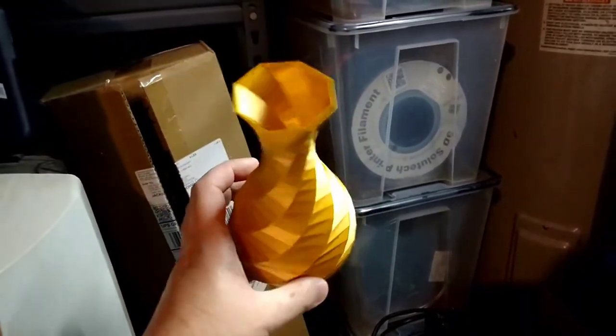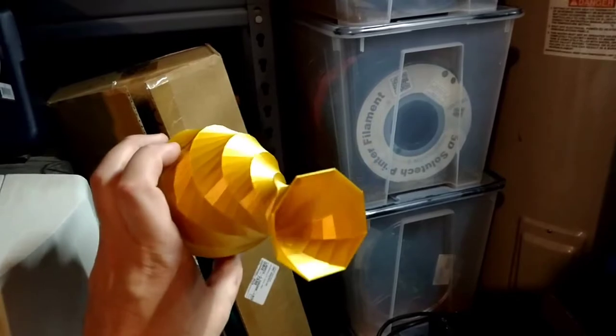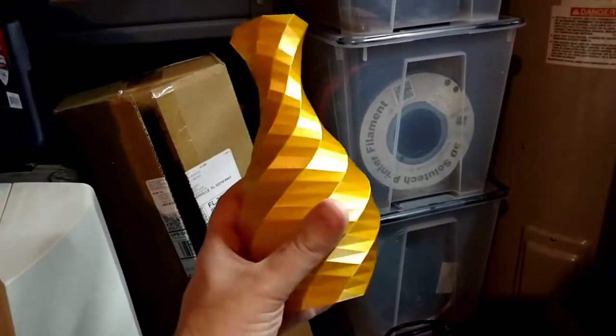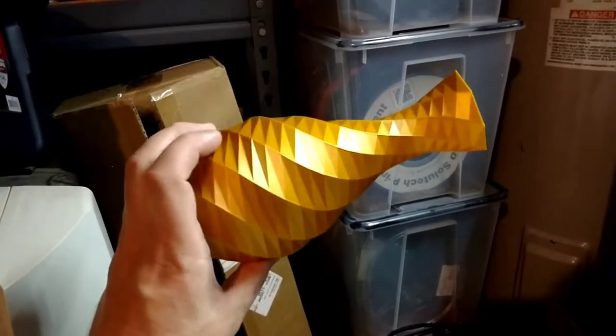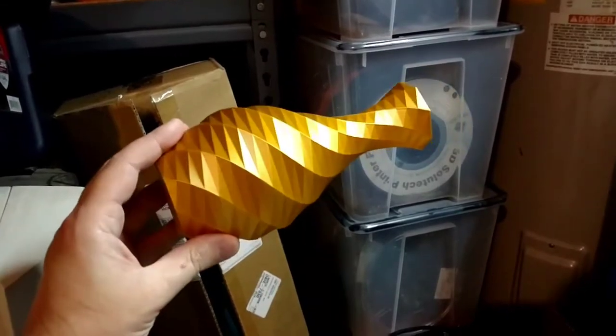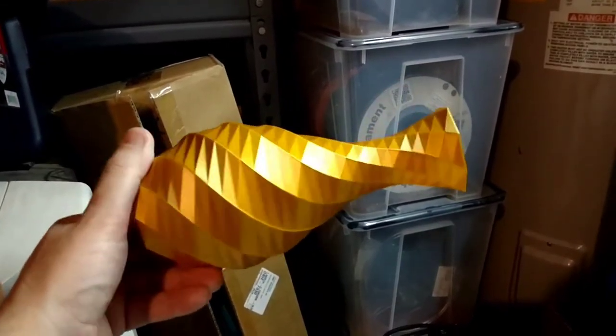I'm probably going to order another spool of this, just in case the filament becomes unavailable someday. I don't print a lot of things in gold, but for $26 bucks per kilogram? That is amazing!